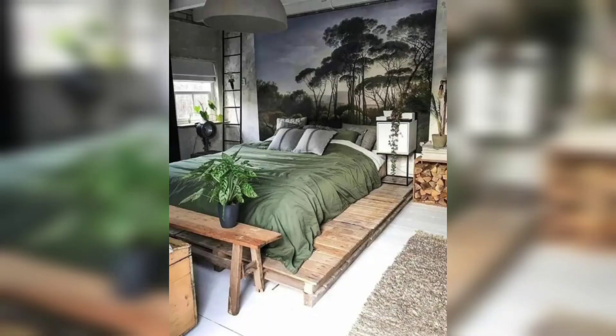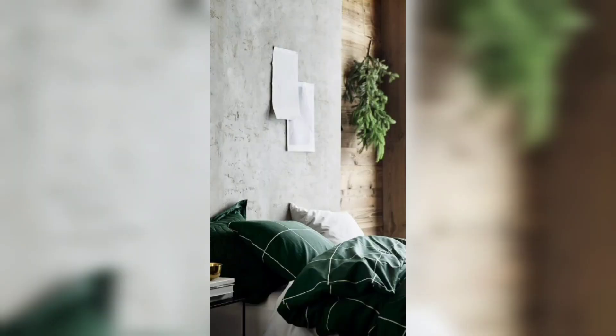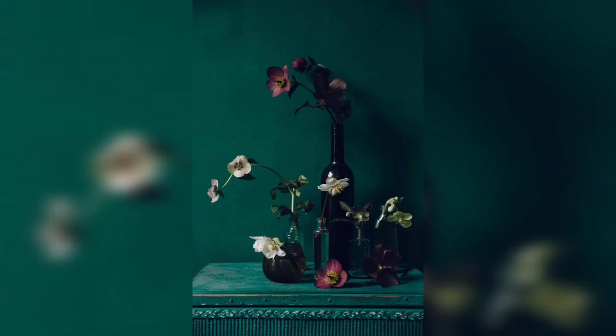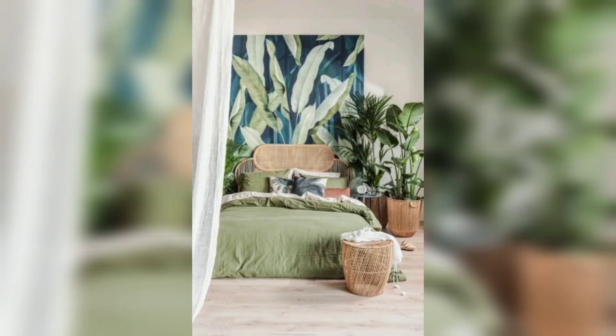So let's get started. The sage green color palette offers a calming and earthy vibe, perfect for creating a tranquil atmosphere in your bedroom. It pairs beautifully with the boho style, which is known for its relaxed and eclectic elements. Let's begin with the walls — consider painting them in a soft sage green hue.